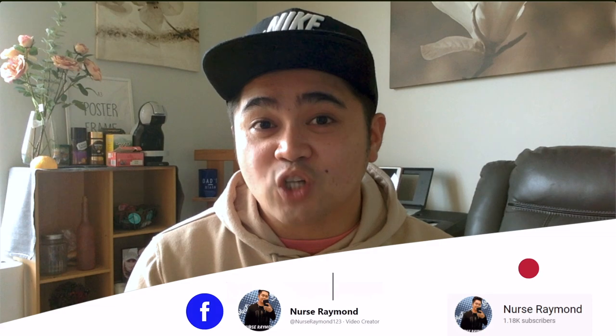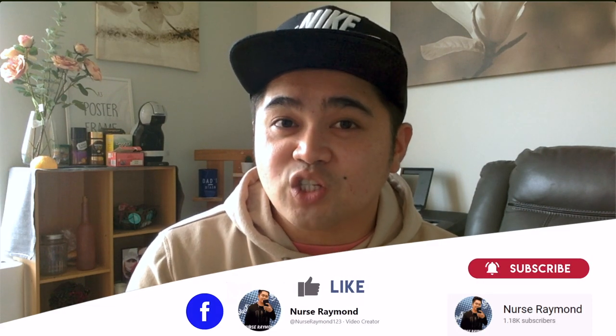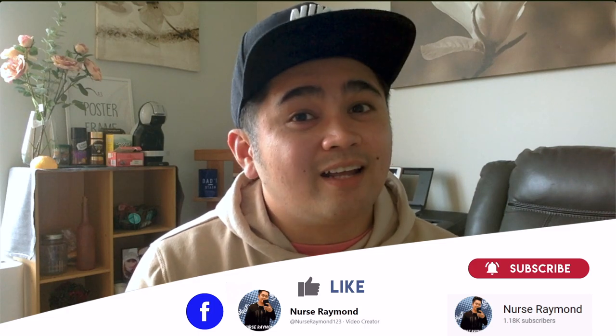That's about it, guys. I know this video was quite long, but I hope you learned something from it. If you have already started your application and want to share your experience, please comment down below. Let's help each other in this channel. Thank you so much for supporting my channel. If you haven't done it yet, please subscribe. Follow my Facebook page, NurseRaymond123. I'll see you in my next video. Bye!